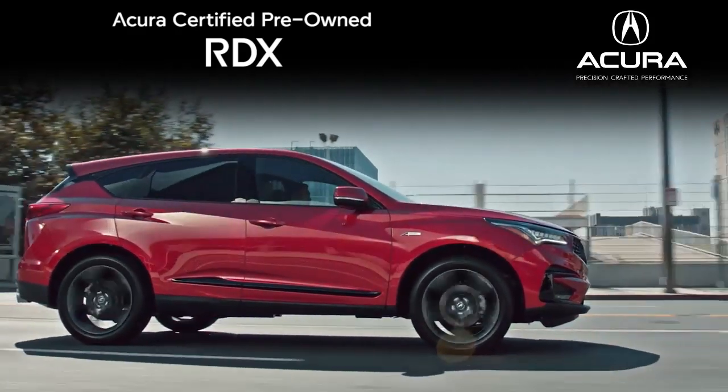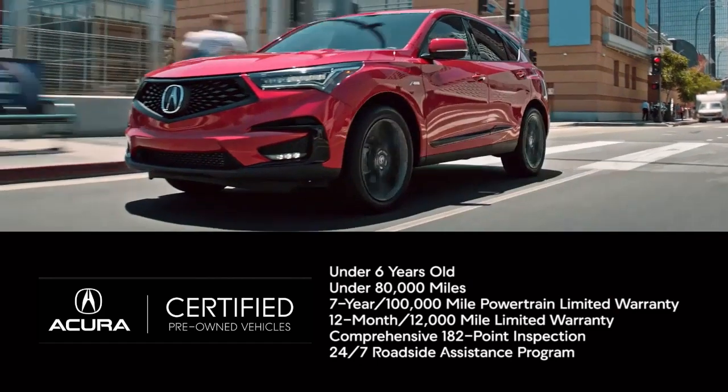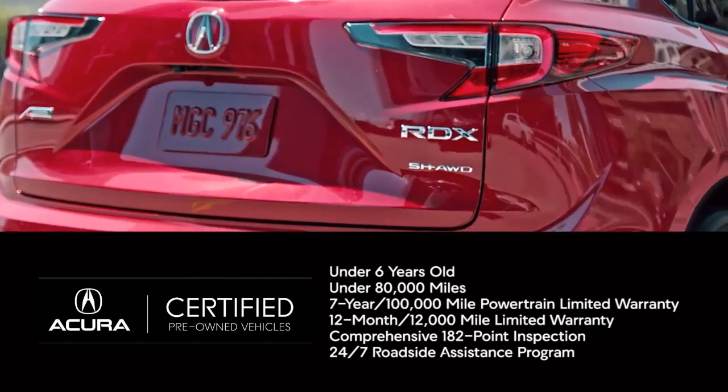When you buy Acura Certified Pre-Owned, you're buying with confidence. Every vehicle selected is less than 6 years old with under 80,000 miles.